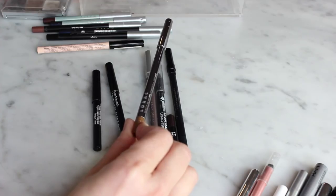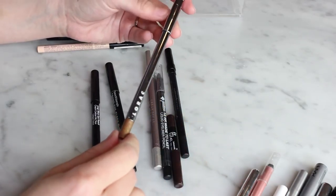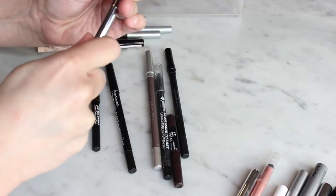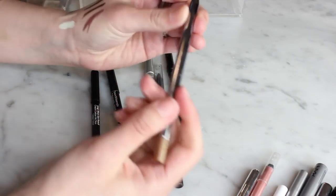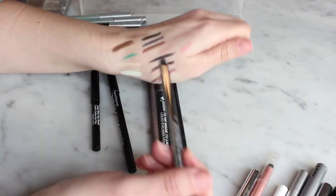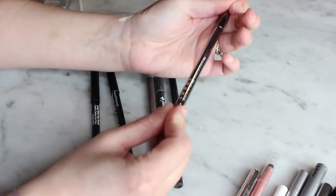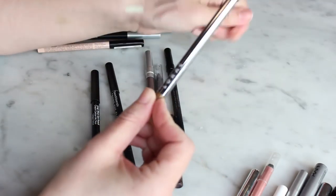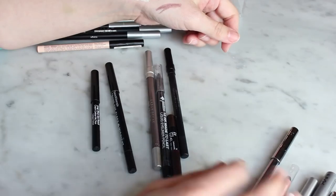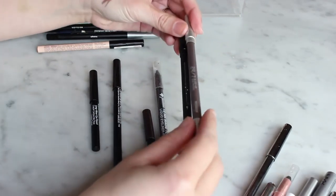I had a set of Lorac Front of the Line Pro liners my sister got me for my birthday — this one is in Antique Gold. I do like the Lorac formula; you don't have to sharpen it, which is nice. But I'd prefer the Mally and it's a few years old — I'm just not reaching for it anymore, so I'll pass it on.